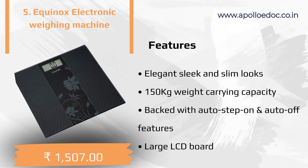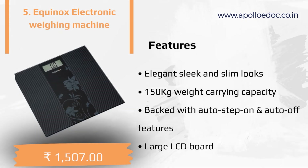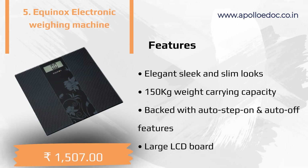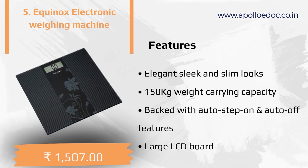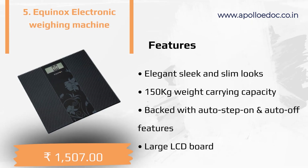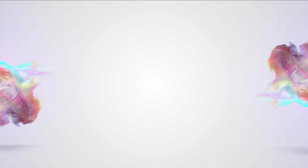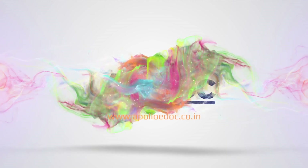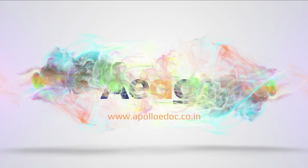The last product of the list is the Equinox Electronic Weighing Machine. The features of this product are as follows: elegant, sleek and slim looks, 150 kilogram weight carrying capacity, backed with auto step-on and auto off features, and a large LCD display. For more information visit www.apollo-edoc.co.in.